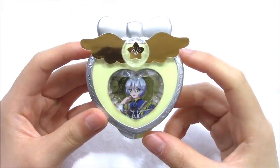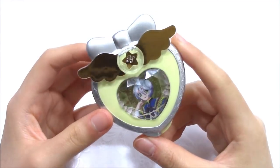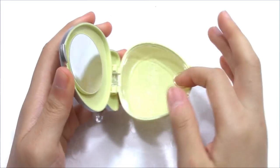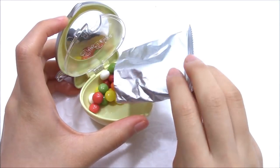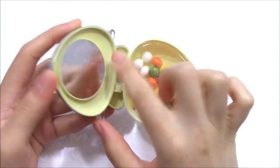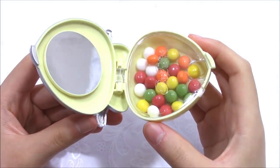The next one is a heart case. They have 4 colors: pink, purple, yellow, and green. I got yellow. You can put all kawaii and tiny stuff in this case. It also comes with a bag of candy. It's also got a mirror. It's super kawaii and useful for girls.